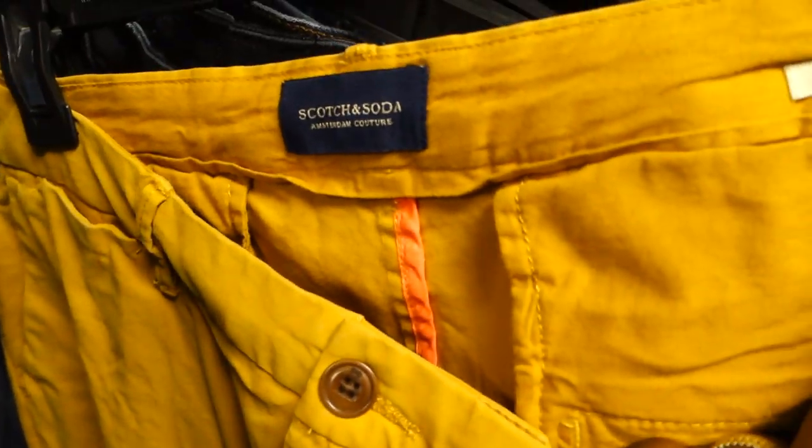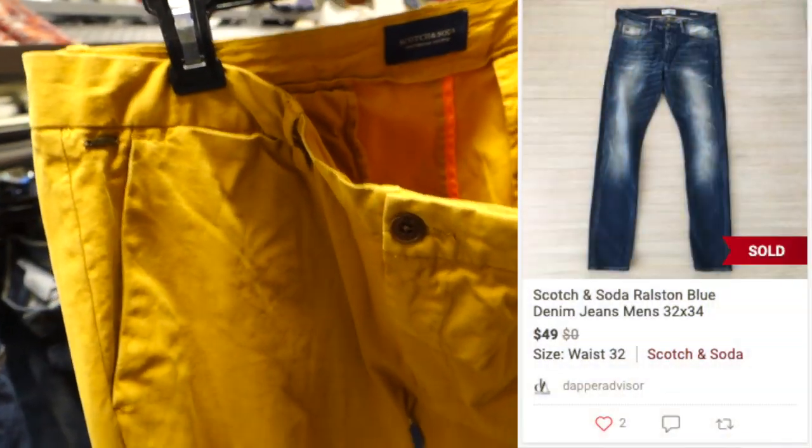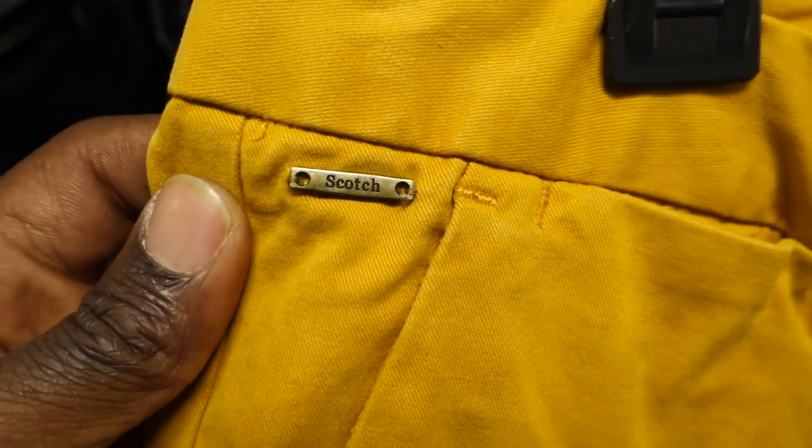These were in the women's section but were definitely a pair of men's pants, from the brand Scotch & Soda. I used to pass on this brand because the comps were really weak on eBay, but I recently sold a pair from this brand for 50 bucks on Poshmark. So I'm definitely picking this pair up — it was in really good condition, practically brand new.